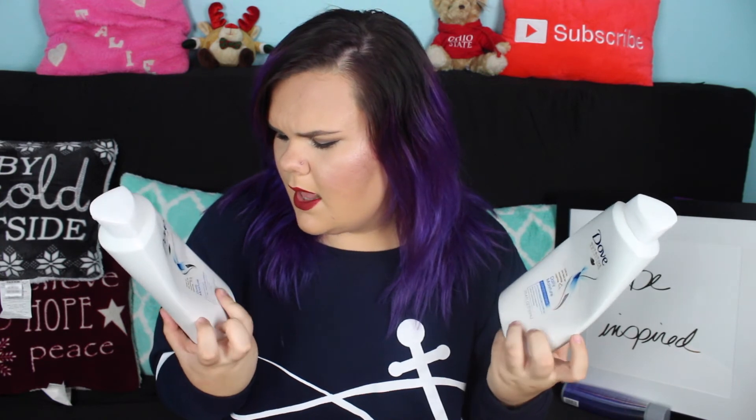The last two things in my shower are my shampoo and conditioner, and I swear Dove is the best brand ever. I've tried Aveeno, Suave, Herbal Essences, Pantene — I've tried them all — and Dove is the best. It smells really good, they have different scents, but this is my favorite. It makes your hair really, really soft.